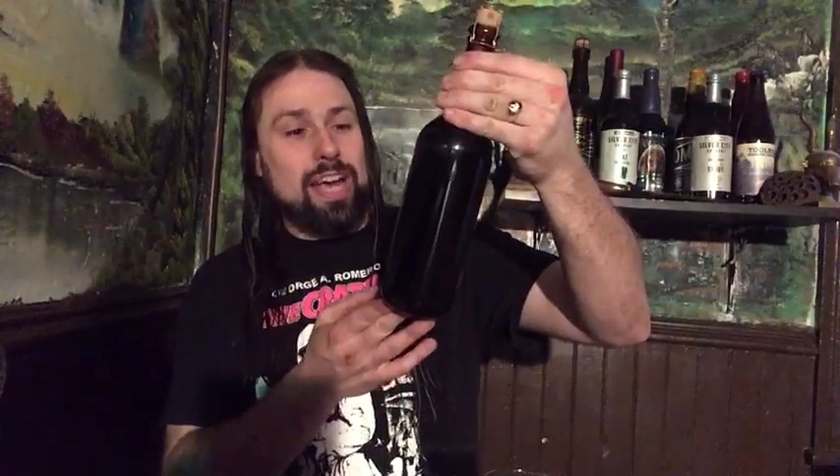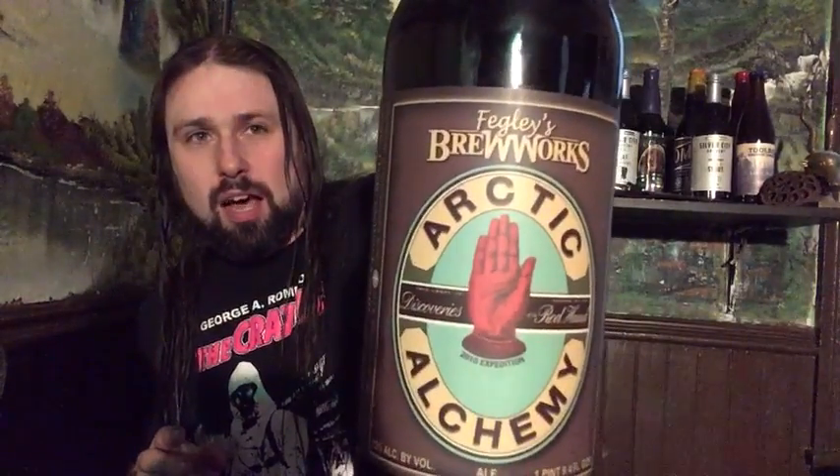2010 vintage of the Arctic Alchemy from Fagley's Brew Works. I believe it's a big old English barley wine. 12% alcohol by volume. The Discovery Red Hand 2010 Expedition. Bought this at J&H, I believe, in the Dallas Plains, Wilkes-Barre area of Pennsylvania. The Brewworks.com, Hamilton Street, Allentown, Pennsylvania. Everything's on Hamilton Street in Allentown — everything's worth going to, apparently.